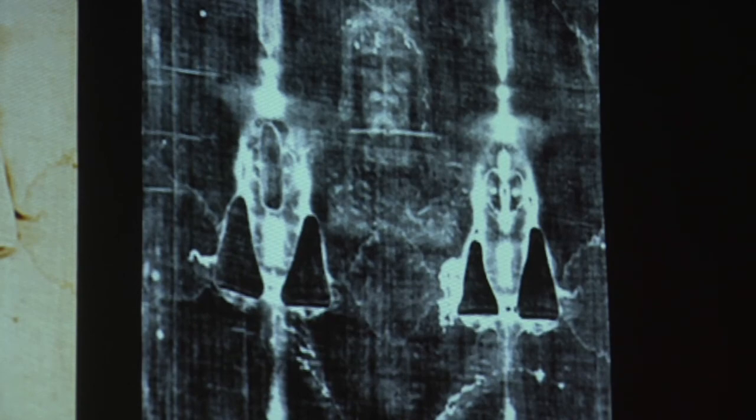People often ask me: how do you know that this shroud wrapped Jesus? The Romans crucified thousands. They speared him in the side, they scourged him, they beat him severely about the head and shoulders, they nailed him to a cross. But only one man in all of history, who proclaimed himself the King of the Jews, was crowned with a nasty thorn bush — and we have blood stains all over the man's head, as if from a cap or crown of thorns. Who else could it be?